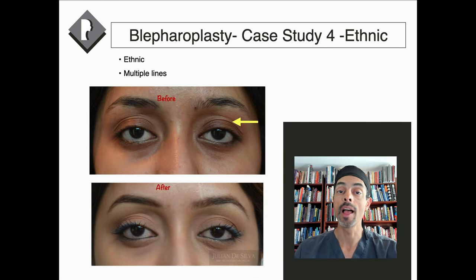Ethnic skin tends to be more troublesome with healing — it can result in pigmentation and can take longer to heal. Meticulous attention to detail is required to conceal the scar in a natural crease and make sure those creases are even on the right and left sides.